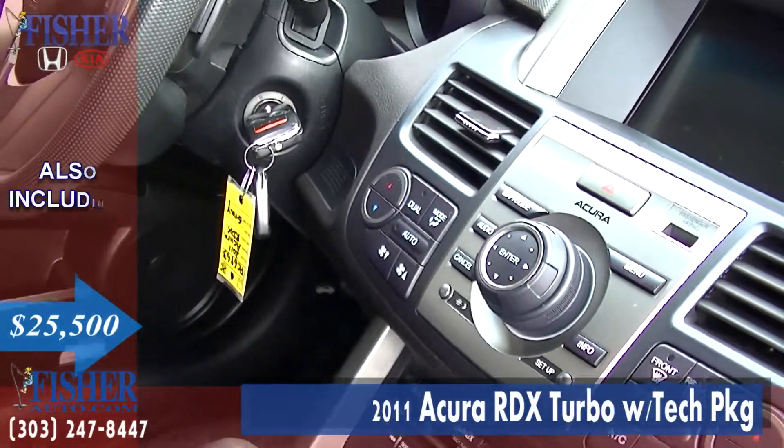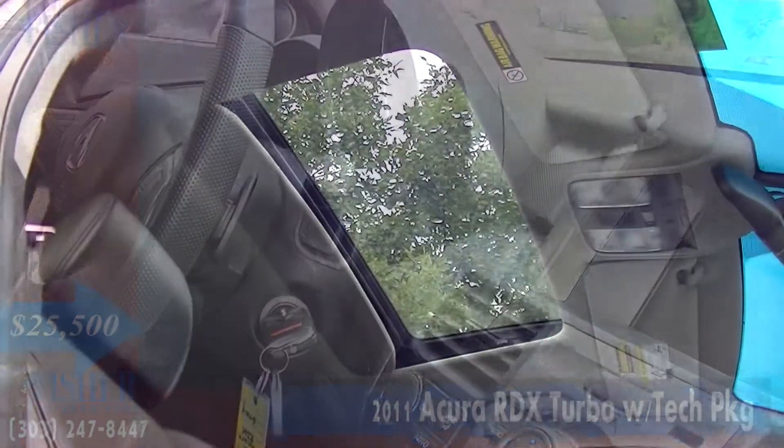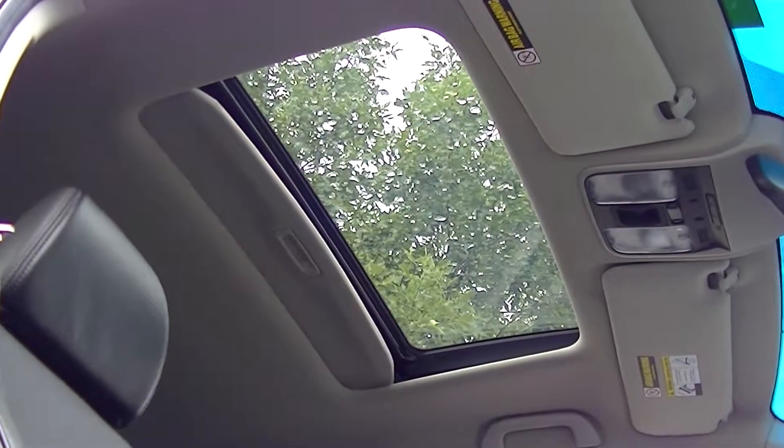This clean ride won't stick around the lot for long, so come on out to Fisher Honda and Kia and test drive this great SUV today.